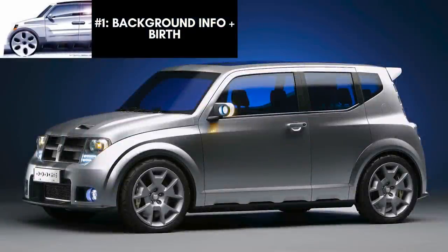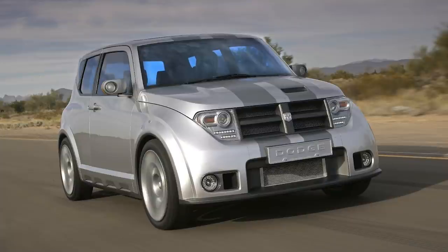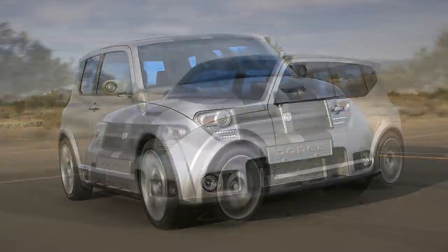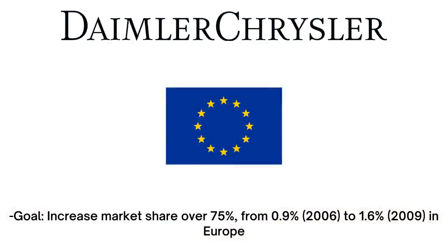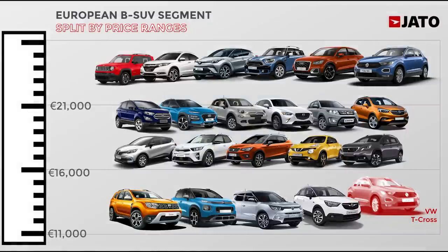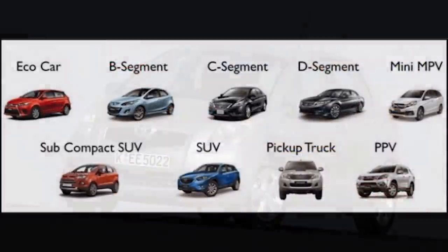The Dodge Hornet was a front-wheel drive five-door hatchback concept car from Dodge unveiled at the 2006 Geneva Motor Show. During this time Dodge was looking to expand and enter the European market and gain momentum in the compact car segment that was also growing in the United States. Daimler Chrysler wanted to increase their market share in Europe from 0.9% to 1.6% by 2009. To compete there they needed a B-segment model with good fuel economy. The B segment is the second smallest European segment, and these small cars account for 20% of total European car sales in 2020.